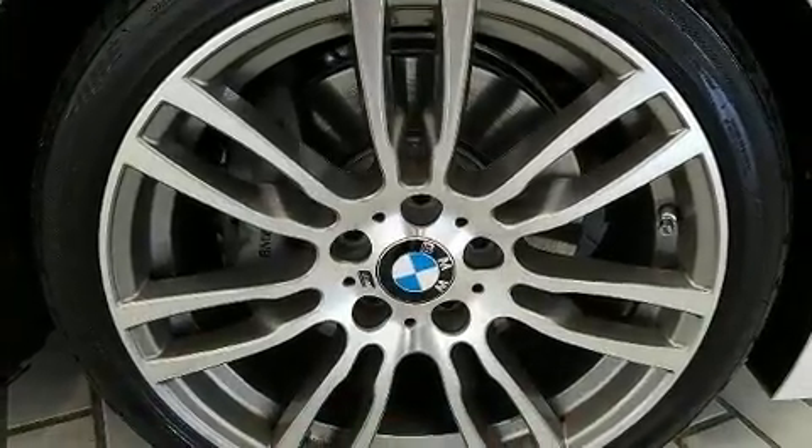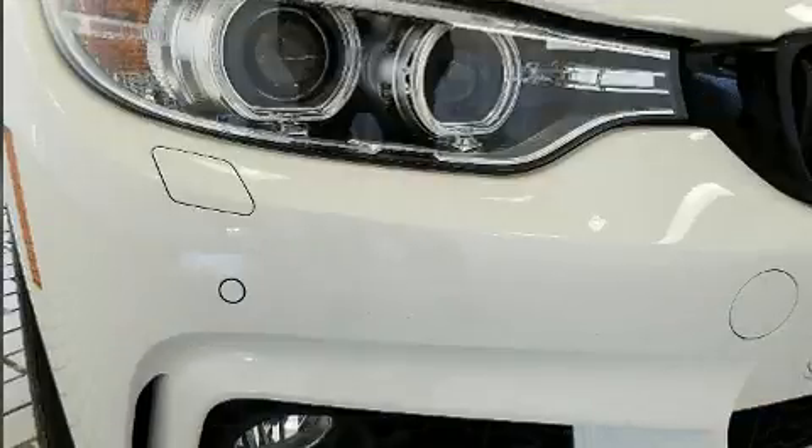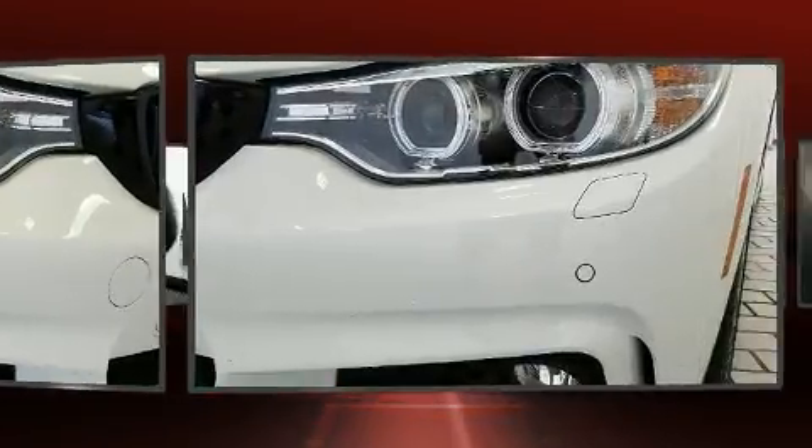BMW also prioritized safety and security with features such as front and side impact airbags, a panic alarm, and four-wheel disc brakes with ABS.